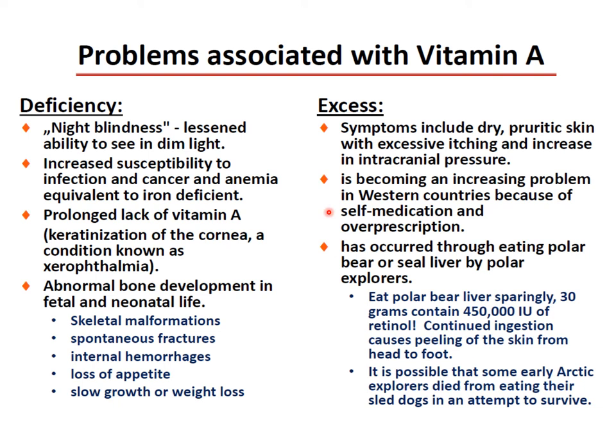If you have too much vitamin A, symptoms include dry, pruritic skin with excessive itching and increased intracranial pressure. This is becoming an increasing problem in western countries due to self-medication and over-prescription. Toxicity has also occurred through eating polar bear or seal liver — just 30 grams of polar bear liver contains about 140,000 units of retinol, and continued ingestion causes peeling of skin from head to foot.